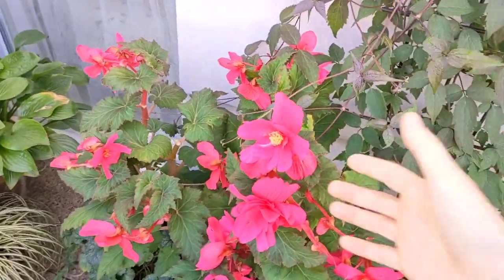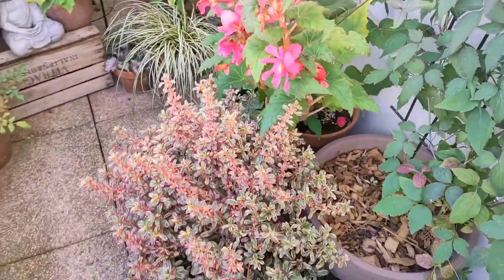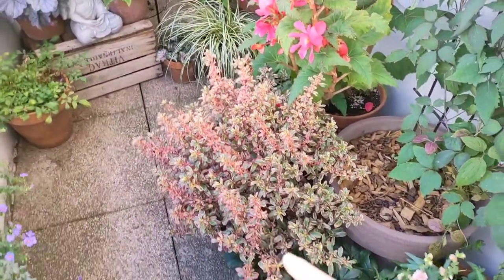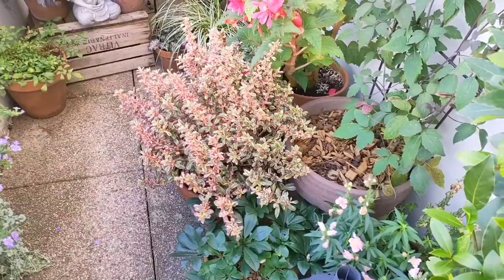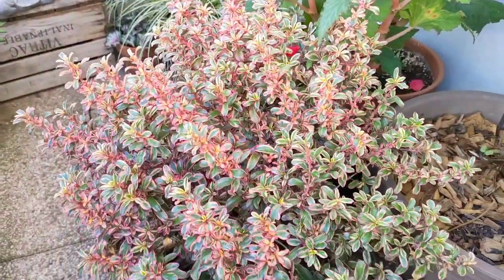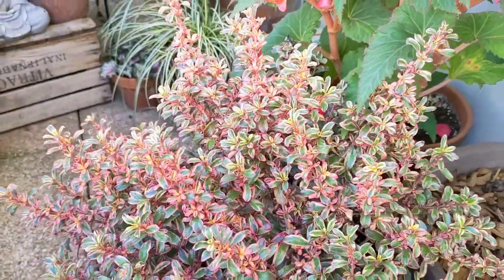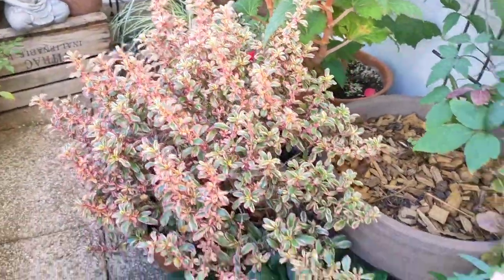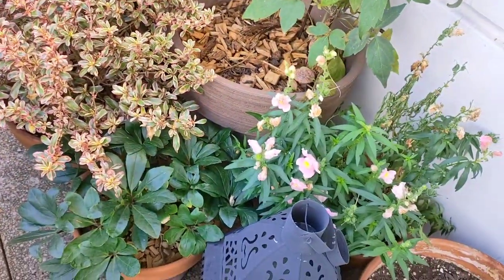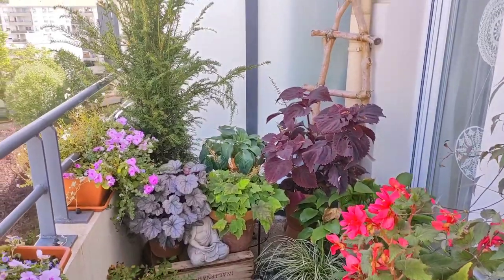Over here I have this begonia with very flashy pink blooms. I also repotted some plants — I have this coprosma that looks really, really pretty. It is bright red in winter, but in summer it has variegated, slightly pink-tinged leaves. There's another snapdragon and some hellebore as well. And that's how this corner looks.